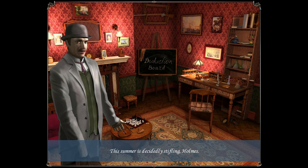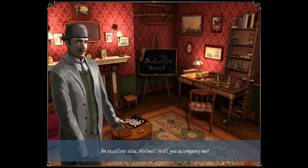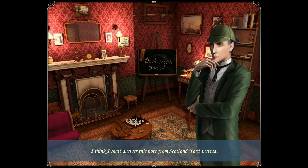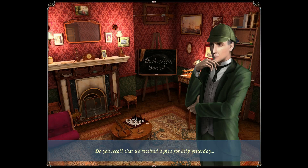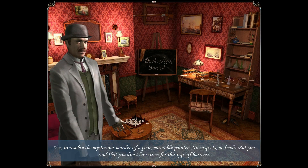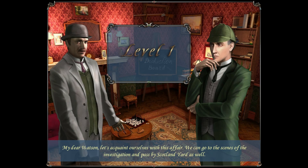This summer is decidedly stifling, Holmes. There's no deduction board. That looks like a child wrote it. Why don't you take a holiday in the country, Watson? An excellent idea, Holmes. Will you accompany me? I think I shall answer this note from Scotland Yard instead — I don't want to go on holiday with you, Watson. Scotland Yard? Do you recall that we received a plea for help yesterday? Yes, to resolve the mysterious murder of a poor, miserable painter. No suspects, no leads, but you said you don't have time for this. But I've just learnt the young man was found rolled up in a remarkable carpet — Persian, probably. An expensive Persian carpet that had been stolen. And it changes everything, Watson. Will you accompany me? Let's acquaint ourselves with this affair — we can go to the scene and pass by Scotland Yard as well.